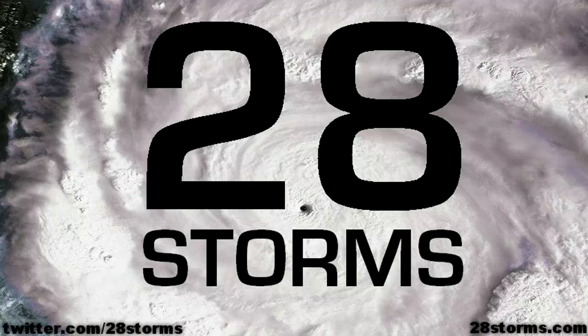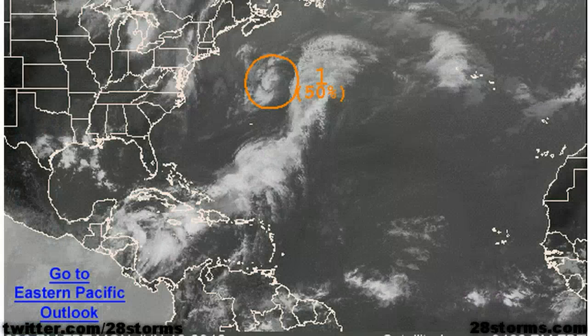It is Monday June 18th and this is your 28storms.com tropical weather update. Today's outlook from the Hurricane Center is placing a lot of emphasis on a subtropical low to the north of Bermuda. They give this feature a 50% chance of classification as a subtropical or tropical cyclone.